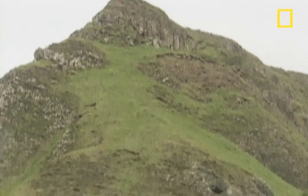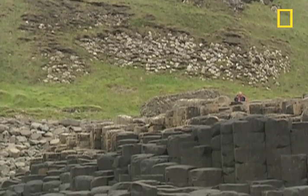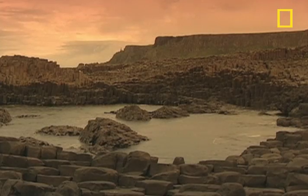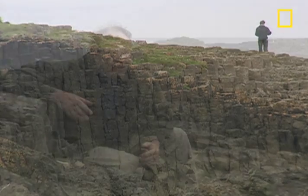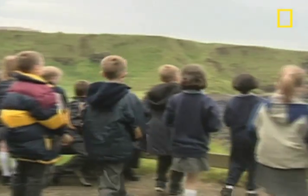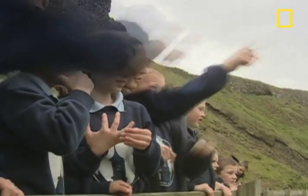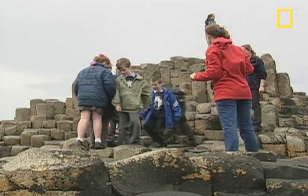Since the 1800s, Giant's Causeway and its nearby coast have been major tourist destinations. But you don't have to be a believer to understand their allure. You can weave your own story around it — you can look at a rock and say that reminds me of something, or that looks like something. And the wonder in the eyes of these children suggests the story of Finn McCool won't fade away.